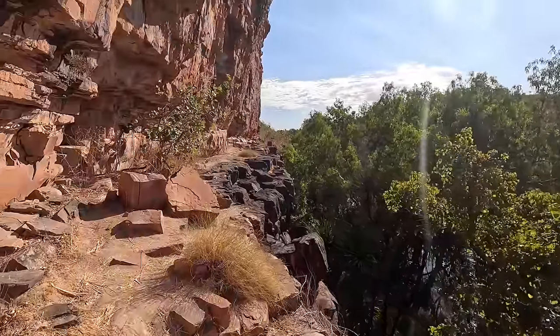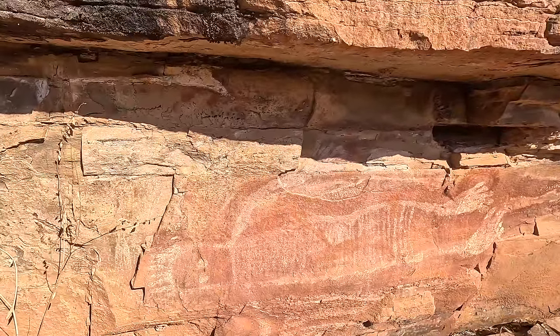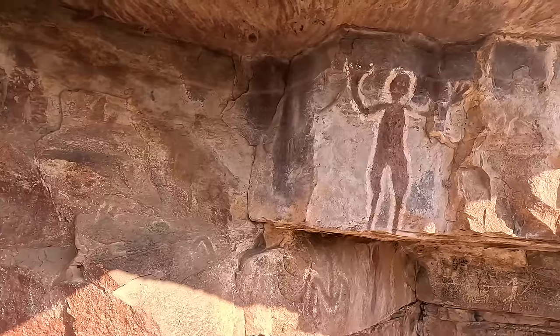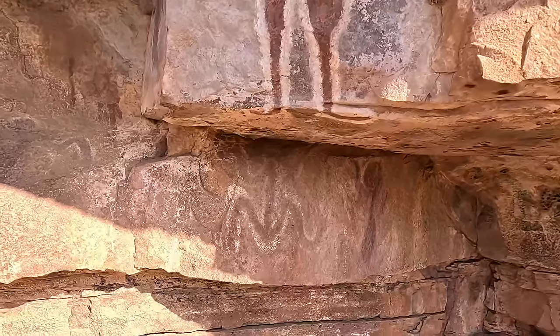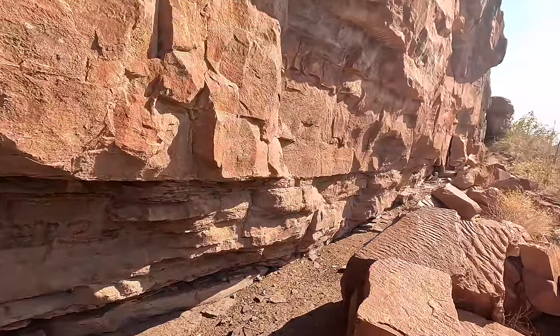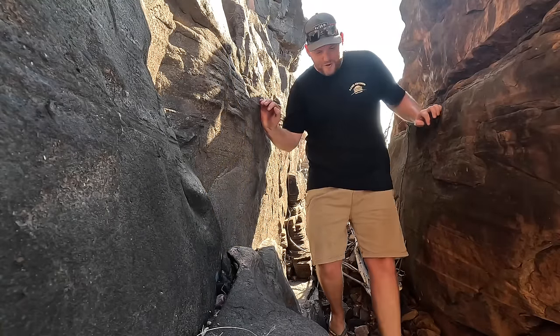Beautiful here. Oh wow — they just keep going the whole way along here, there's heaps of them. Right, guys, while I make my scramble out of here, I'll sign this video off.